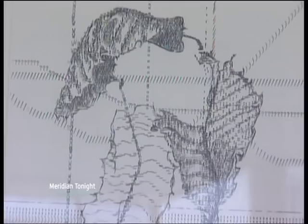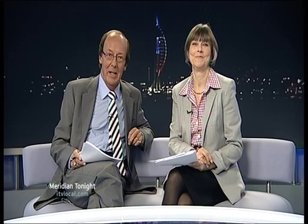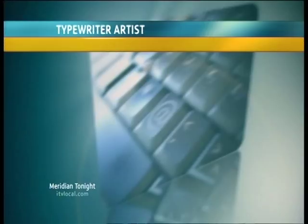You can see Keira's work for yourself at the Grove Studio in Seaborne Road in Southbourne. That was Carrie Swain in Bournemouth for Meridian Tonight. Back in the studio: "Take a letter, Miss Rathbone. I like her style. I love the outfit. Absolutely brilliant. They are so good." You can see more of Keira's brilliantly creative art on her website: keirarathbone.com. Well worth it.